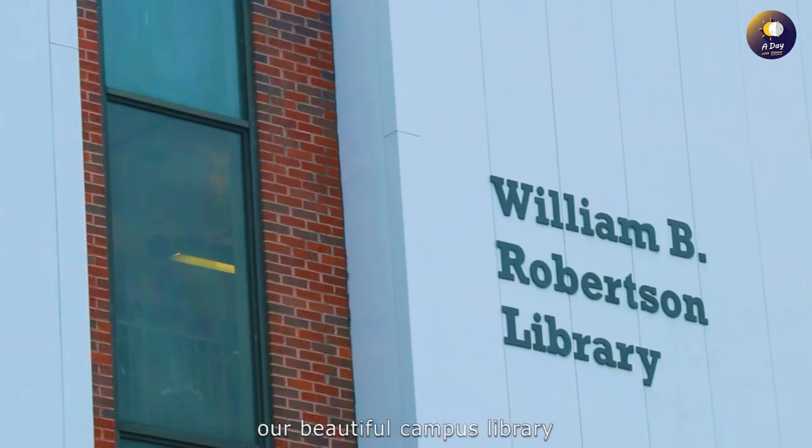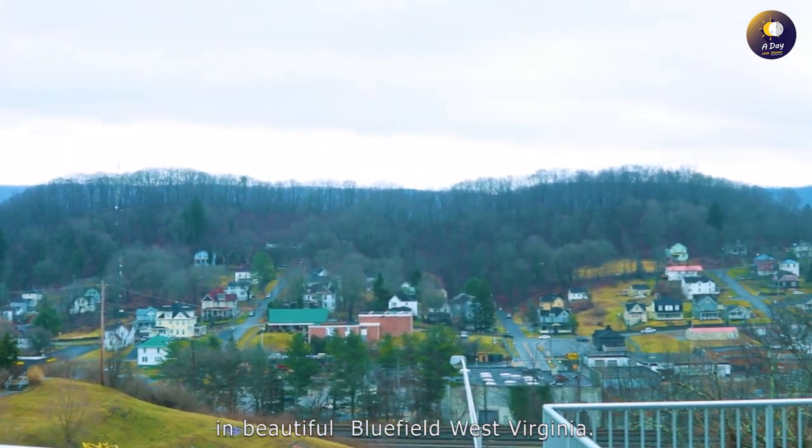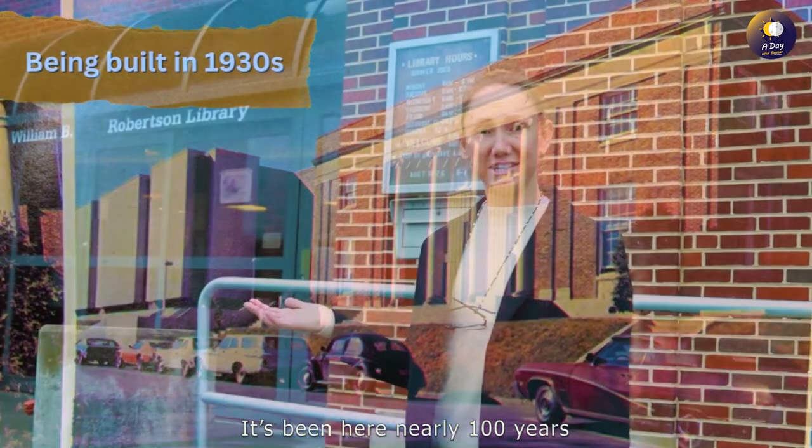Good morning! My name is Kathleen Atwell and this morning we're going to look at our beautiful campus library. It's located at 219 Rock Street in beautiful Bluefield, West Virginia. Our library was built in the 1930s and it's been here for nearly 100 years.